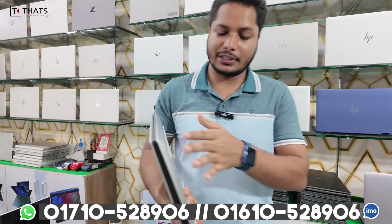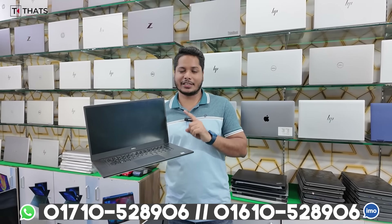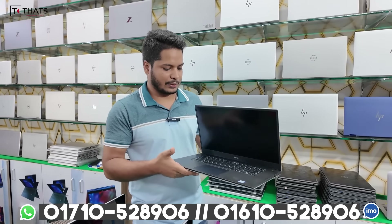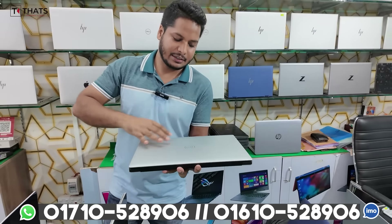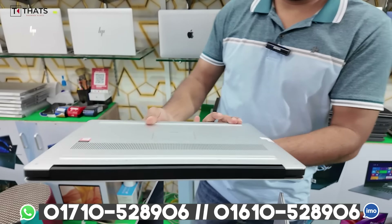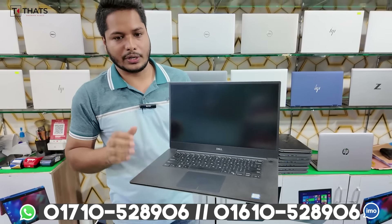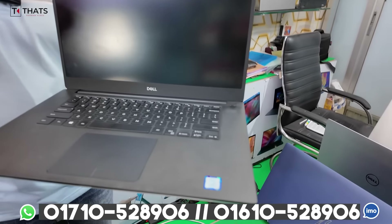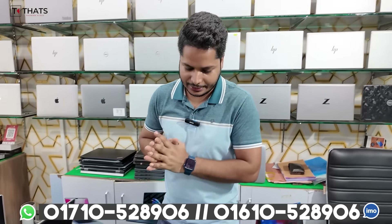This is a Dell Precision ONE. The processor is also 9,000 series — it is AIS. This is a gaming series, high-performance oriented for rendering. The graphics section is NVIDIA Quadro T1000, 4GB dedicated graphics. Dell Precision is used for cinema, video editing, 4K editing, gaming. Core i7, 9th generation, 6GB RAM, 512GB SSD. Price: 75,000.